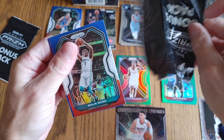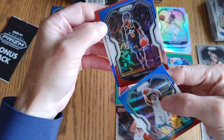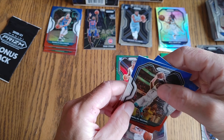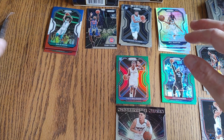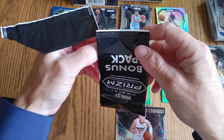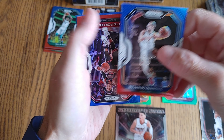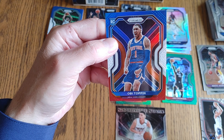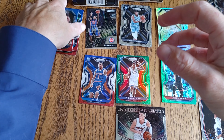Next bonus pack: Malik Monk, Mike Conley, and a Wendell Carter Jr. No rookies in our bonus packs so far, hopefully that gets fixed on this one. Bojan Bogdanovic, Otto Porter Jr. — and our rookie: Obi Toppin. So we ended up getting one. Pretty nice.